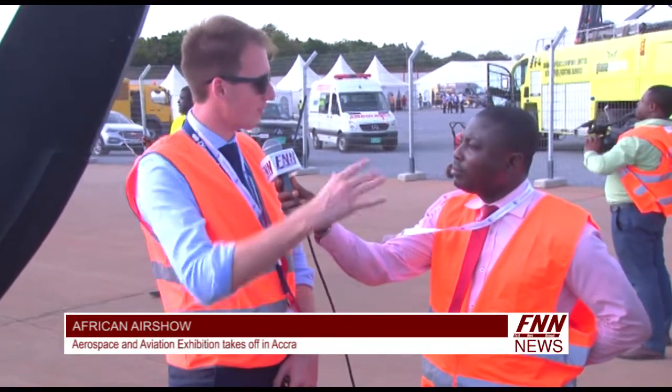How long have you been in the system? I arrived yesterday evening with the airline, and I'm going to bring one of these aircraft back to Austria on Friday.